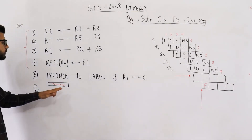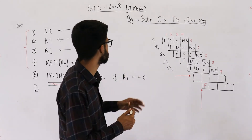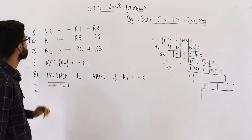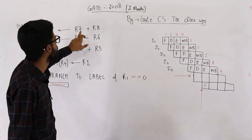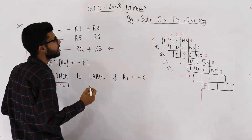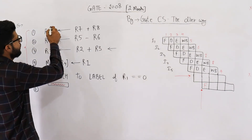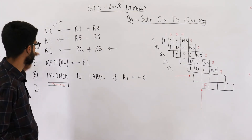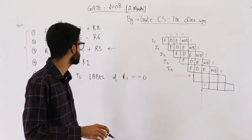Now, which one out of these instructions could be placed between the fifth and sixth instruction without changing the meaning of the program? Let's check I1: the first instruction updates the value of R2 — R2 will contain R7 plus R8 after execution. If we move it to the delay slot, instruction three, which uses the updated value of R2, would get a stale value of R2 instead. So I1 cannot be placed there.